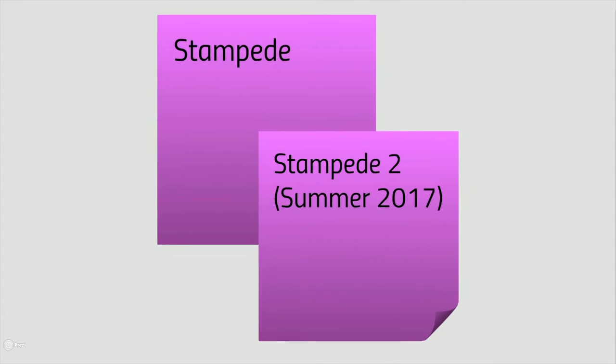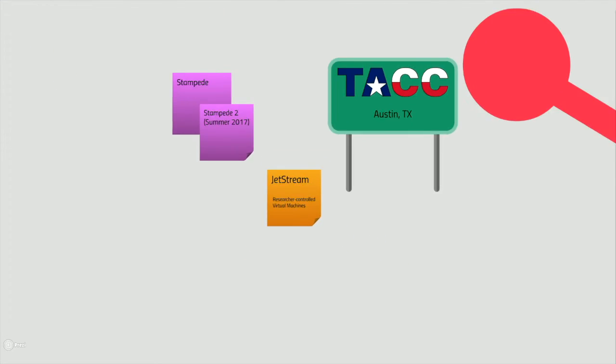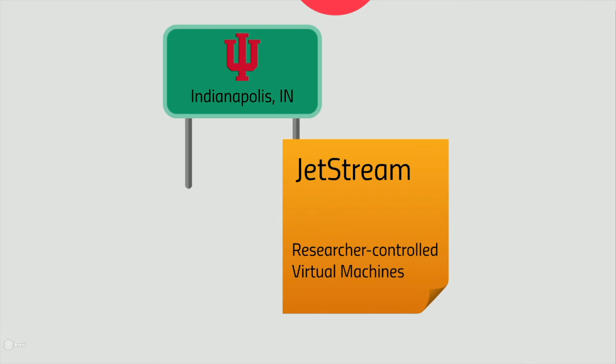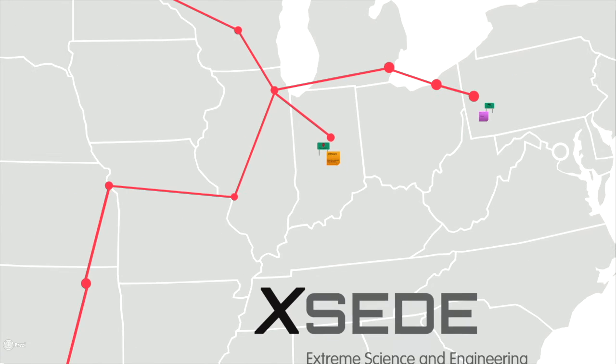The final resource I'm going to mention in this video is Jetstream. Jetstream is a geographically distributed cloud resource with hardware at TACC and Indiana University. Jetstream allows researchers with an allocation to create and modify their own virtual machines. This is a terrific resource for researchers that need root-level permissions to quickly prototype new software in a cloud environment. Researchers can choose to spin up VMs with standard Ubuntu or CentOS distributions, as well as images that have R or MATLAB pre-installed.